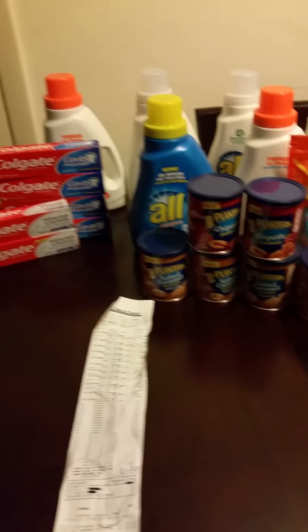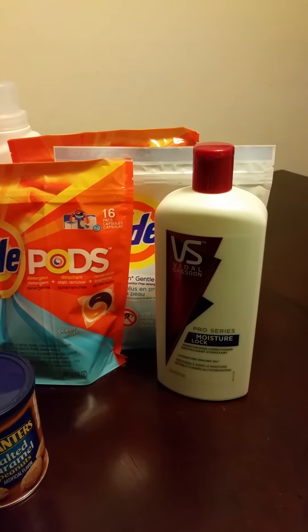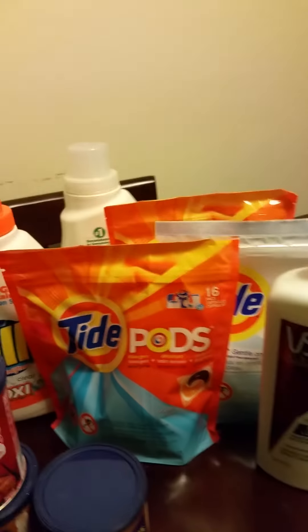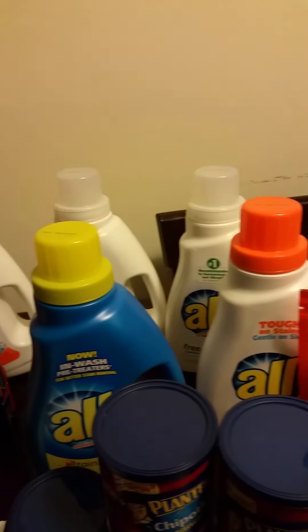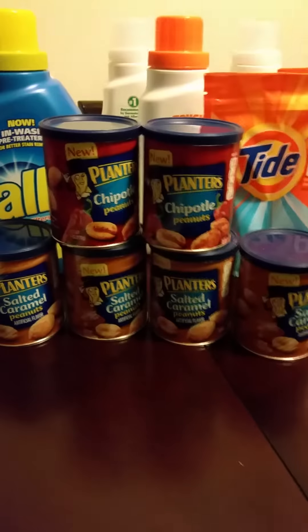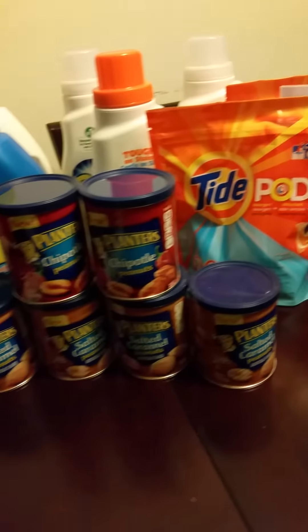Everything that you see in this group right here — I have VO5, Vidal Sassoon conditioner, I think it's the 22-point-something ounce. Then I got three Tide Pods, which is the 16 count. I got 50 ounce of All, I have six bottles. I have six Colgate, the 4.6 ounce. And then I have six 6-ounce cans of Planters Peanuts.